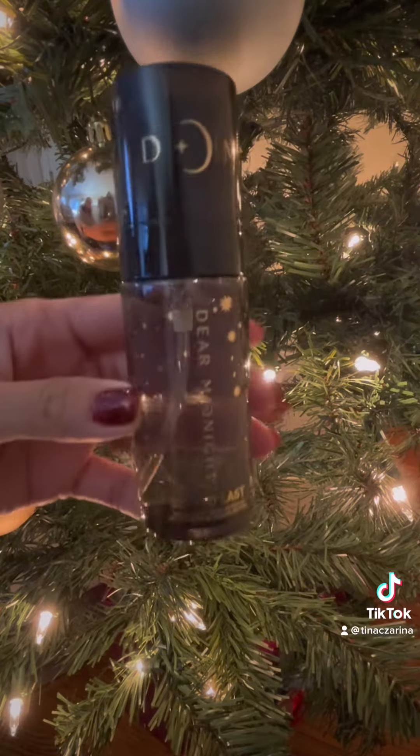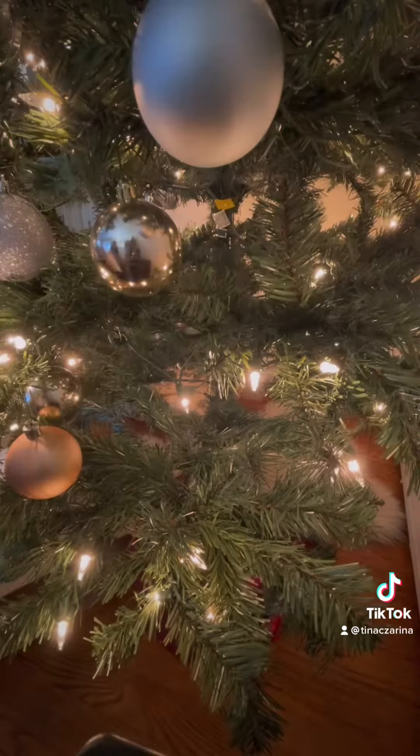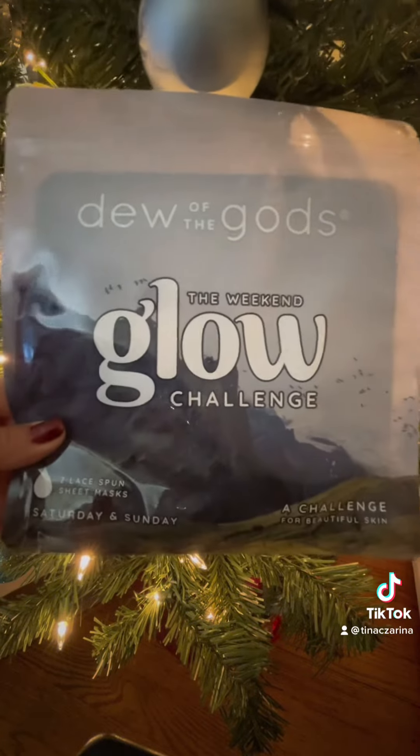Dear Midnight Setting Spray is Here to Last for $26. Lastly, Duo of the Gods The Weekend Glow Challenge — this has two masks and retails for $40.